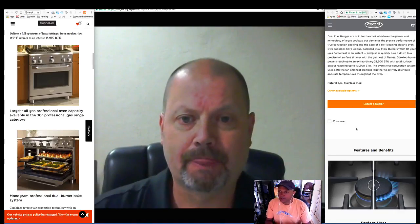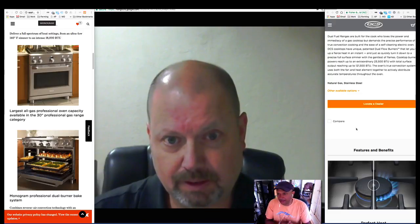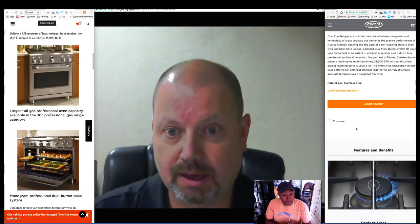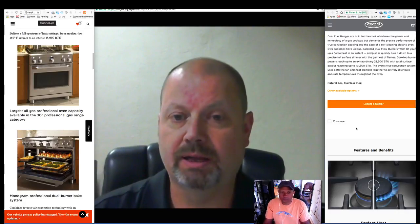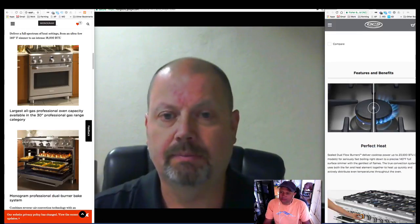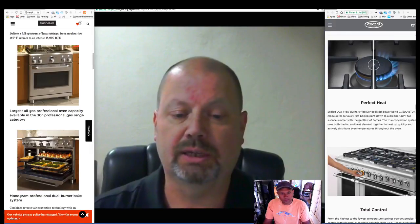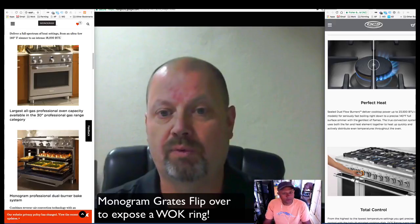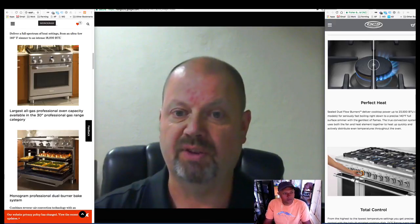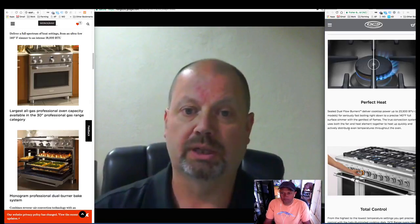It looks like the DCS also has a higher BTU rating than the Monogram — it looks like 23,500 BTU on that, so it will cook a little bit faster. One thing that the Monogram has on their tops, which is really nice, is that the grates can actually flip over and it makes a wok ring right on the top. So for convenience doing some stir-fry or wok cooking, the Monogram makes it really quite easy.